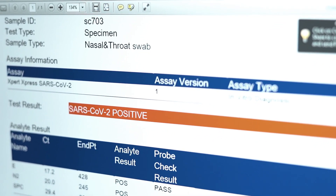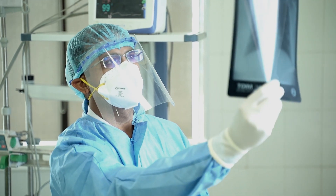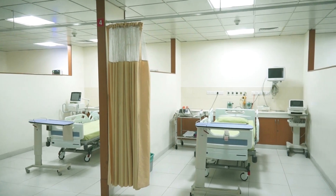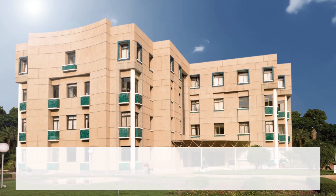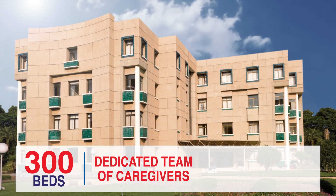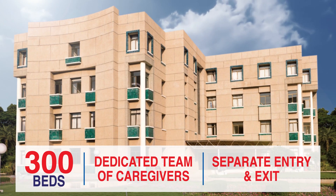If tested positive for COVID-19, the patient will be advised to undergo mandatory quarantine as per government protocol at the separate isolated respiratory block. The separate isolated respiratory block can accommodate up to 300 beds and has a dedicated team of caregivers, along with a separate entry and exit to prevent cross-contamination.